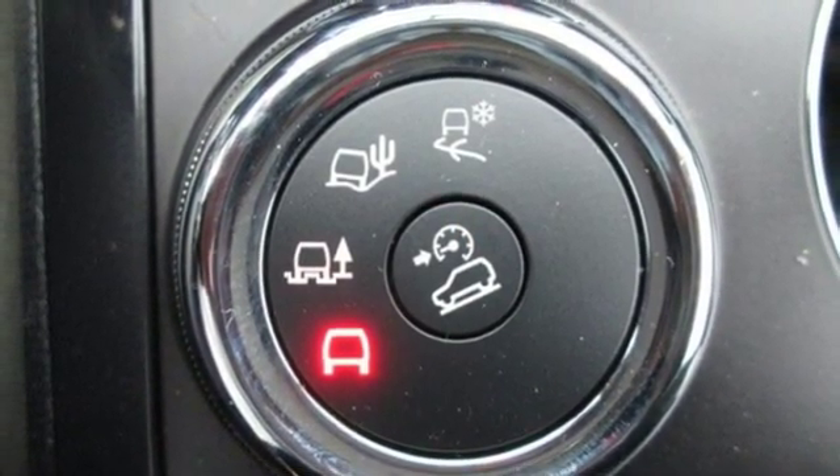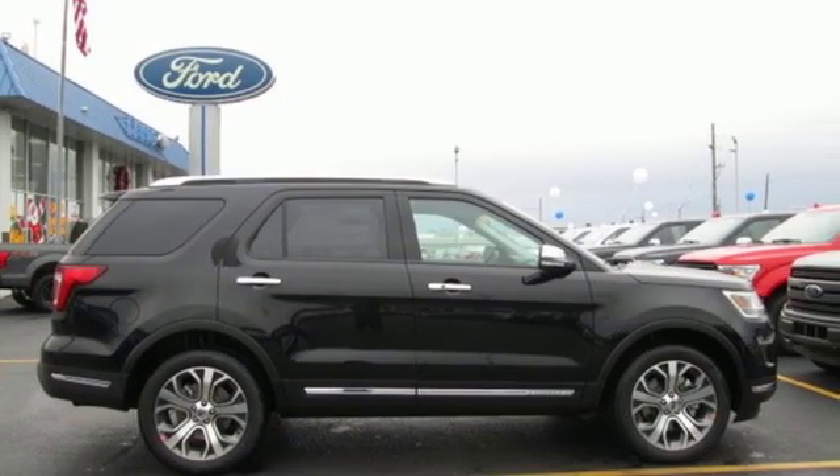Built on tradition, built to last. Ford. Stop in for a test drive and make it yours today.